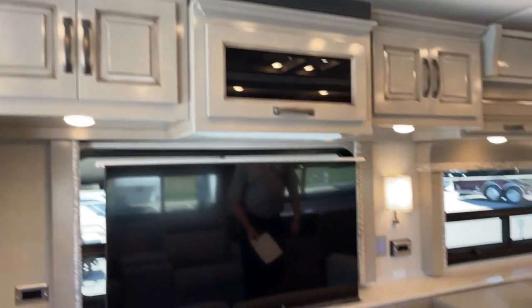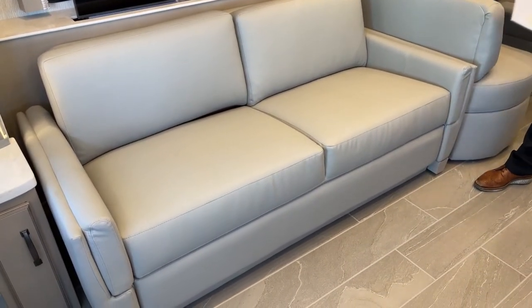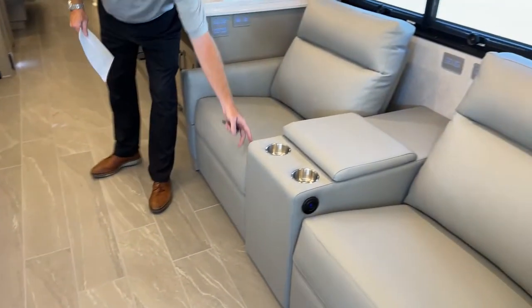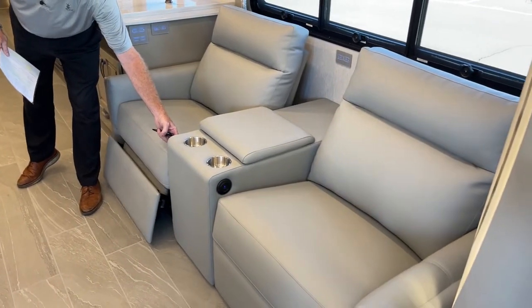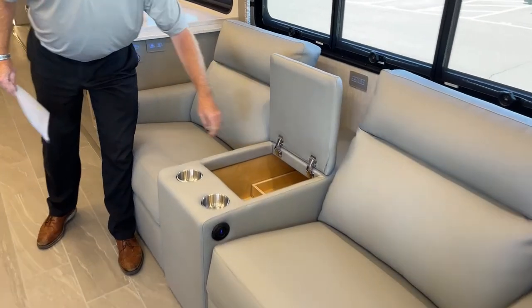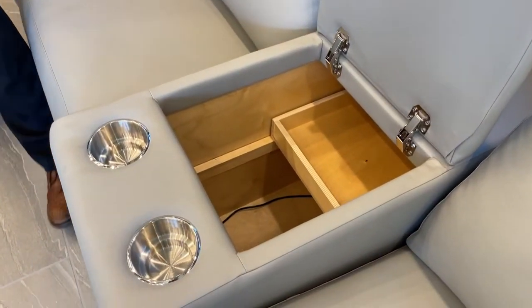This is a tri-fold bed that comes out as a queen bed, so a couple people can sleep there. On this side, you also have the theater seating option — electric theater seating, very comfortable, with a lot of storage inside. Great for blankets, books, or whatever you want to put in there.